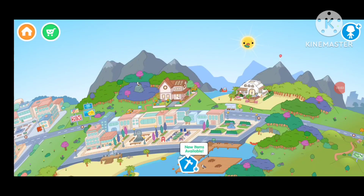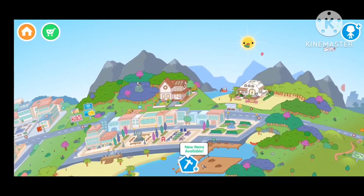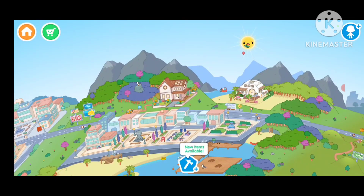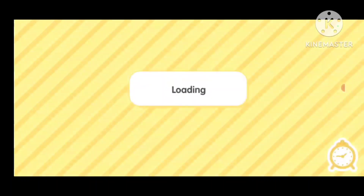Hi guys, welcome to my channel! Today in this video, we're at Toca Boca Life World House, and I'm giving you a grand tour of one of my houses, which is right in front of you — the new house that came from the last update. I'm gonna show you how I made over the whole place. I know you're gonna love it, guys!